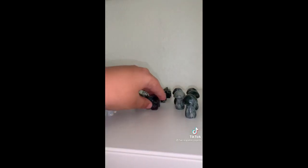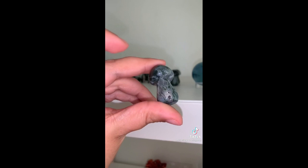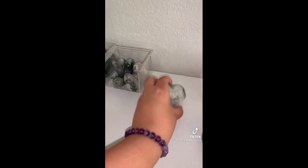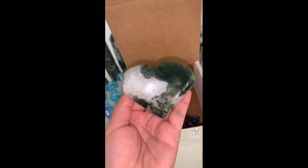A moss agate elephant carving. A moss agate mushy — this one has a cute little baby druzy. The large moss agate heart — I am in love with this one. It is super courtzy, it has a huge druzy, and the coloring on the back is just so pretty.